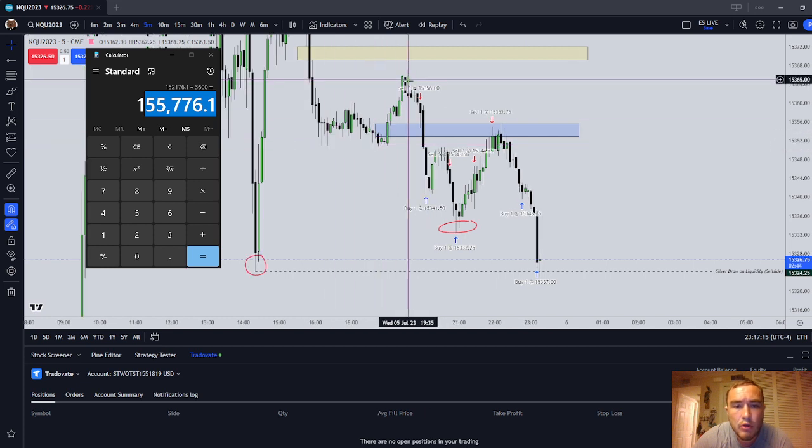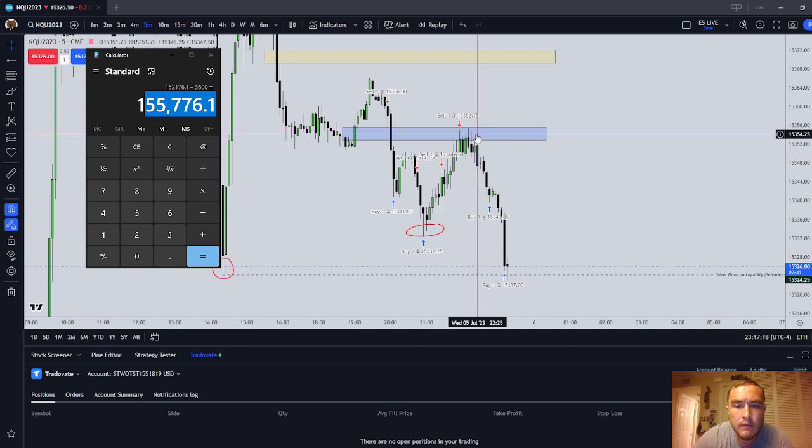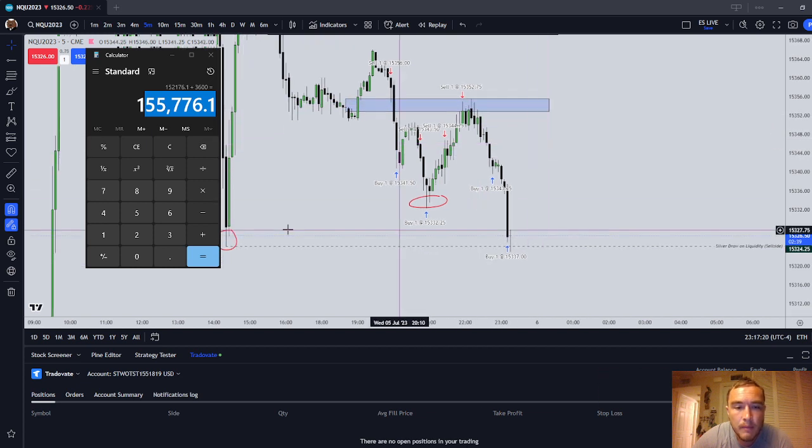The models employed here were the ICT breaker with standard deviation projection, and then the inverted fair value gap with a liquidity target. Our liquidity target was Wednesday's New York PM low, but I was aiming for internal liquidity — though we obviously ran some external liquidity here. I'm probably going to get another live recording going, reassess the market. That is a review of the Asian session trades.